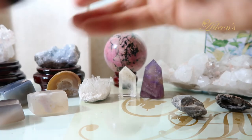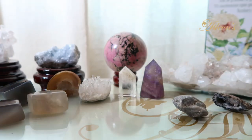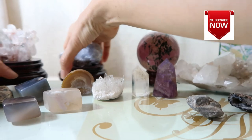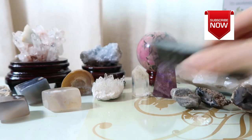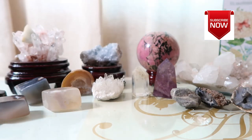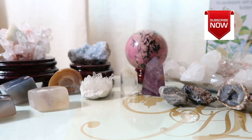Oh yeah, I forgot — this is also a snowflake obsidian that I got a couple of years back. I hope you enjoyed watching this video on my crystal collection. I would highly appreciate it if you would like, share, and subscribe to my channel, and please check out my other videos. Thanks so much for dropping by and I'll see you again — bye!